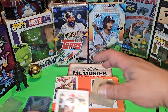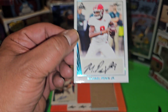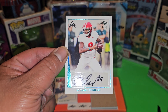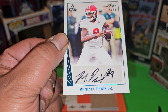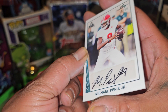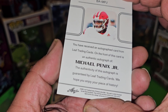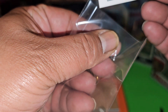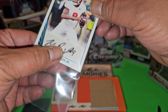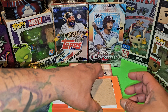I see something red and black in there. All right, we got — oh, this is a good one! He's getting drafted this year too, so he hasn't even come out yet. Michael Penix Jr., numbered to 50. Nice autograph there with his number nine. I like it. So far that was a good one right there, and he's a quarterback. So far we got three cards numbered to 50.